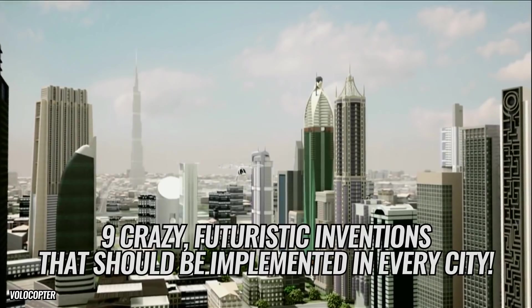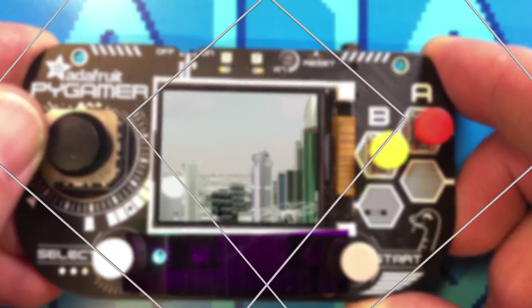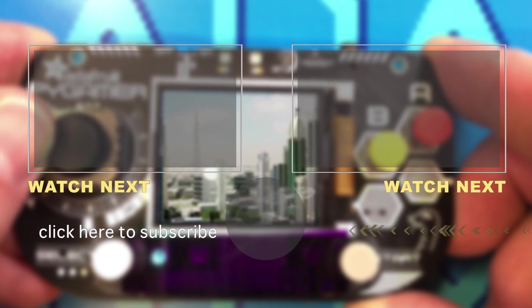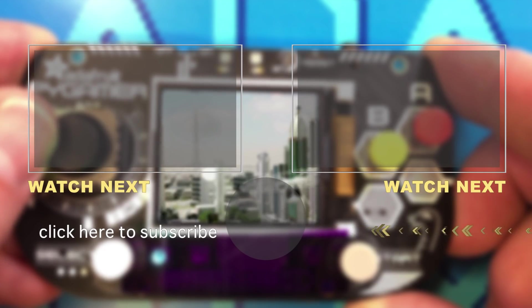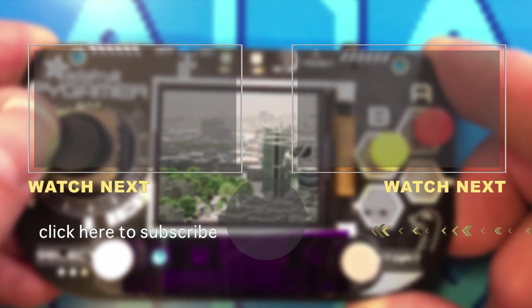That's all for nine crazy futuristic inventions that should be implemented in every city. Would you take a spin in a flying taxi? Let us know in the comments below. Make sure to like this video, subscribe to The Richest, and join our notification squad. Thanks for watching, and we'll see you next time.